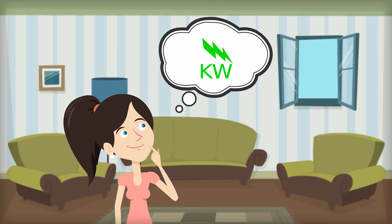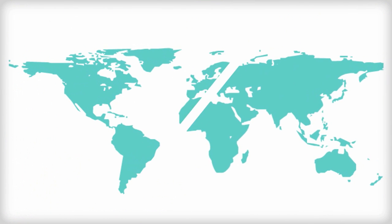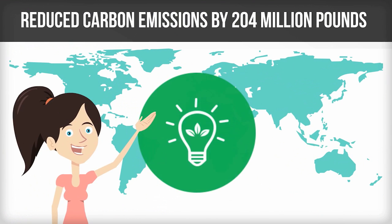Each kilowatt hour we save is the equivalent of about one pound of carbon dioxide, depending on the source of electricity. By saving 204 million kilowatt hours in one year, we've effectively reduced carbon emissions by 204 million pounds.